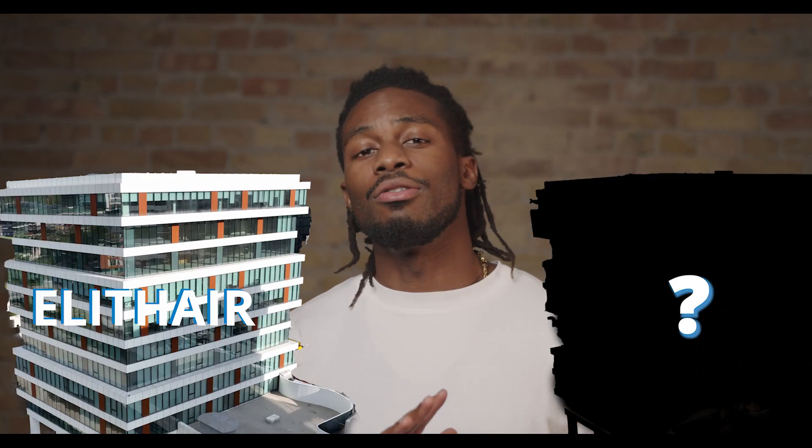And don't forget, you also have your interpreter so you don't get lost in translation. Let me highlight some of the prominent features between the Elithair Clinic and UK clinics.